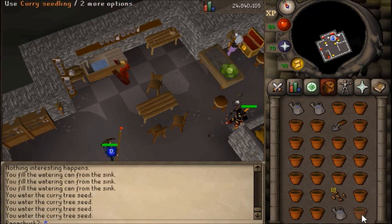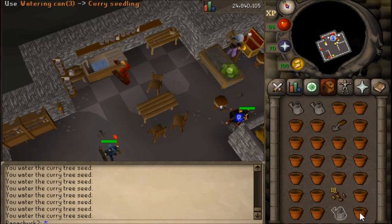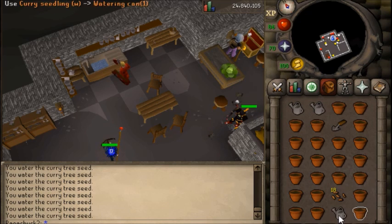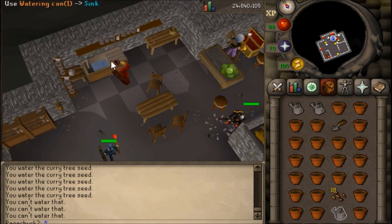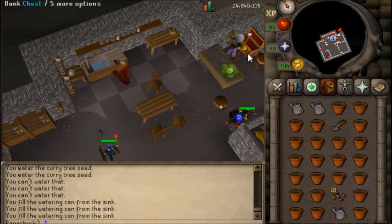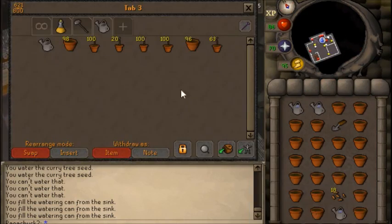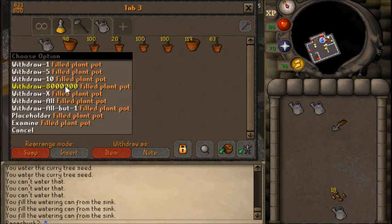Oftentimes the higher-up tree seeds, like yews, magics, palms, and papaya, will have the highest margins. However, the seeds are more expensive, so if you have a limited cash supply, you may want to stick with cheaper seeds like curry that are still used a lot but are much cheaper. You can do it with a really small amount of cash and still buy a lot of seeds and make a pretty good profit.